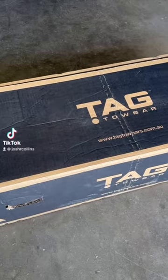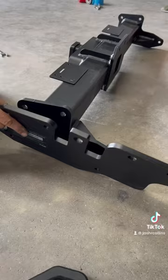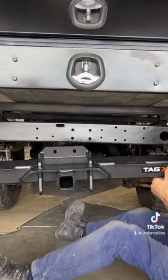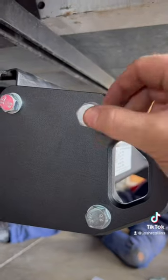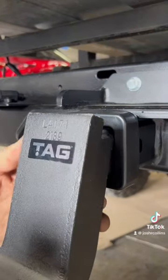Today on the Cruiser we are installing a heavy duty tow bar from TAG. This will change how the Cruiser looks and give it some serious recovery power. It's rated to 3.5 ton towing and has two 4.5 ton recovery points on either side.